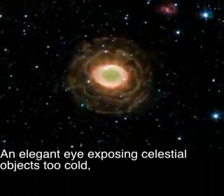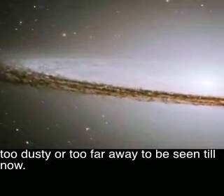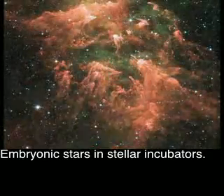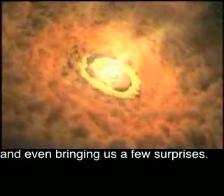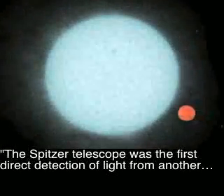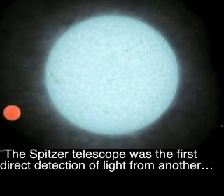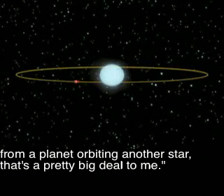An elegant eye exposing celestial objects too cold, too dusty, or too far away to be seen till now — revealing spectacular galaxies, embryonic stars and stellar incubators, uncovering secrets about planet formation, and even bringing us a few surprises. The Spitzer telescope achieved the first direct detection of light from a planet orbiting another star. That's a pretty big gift.